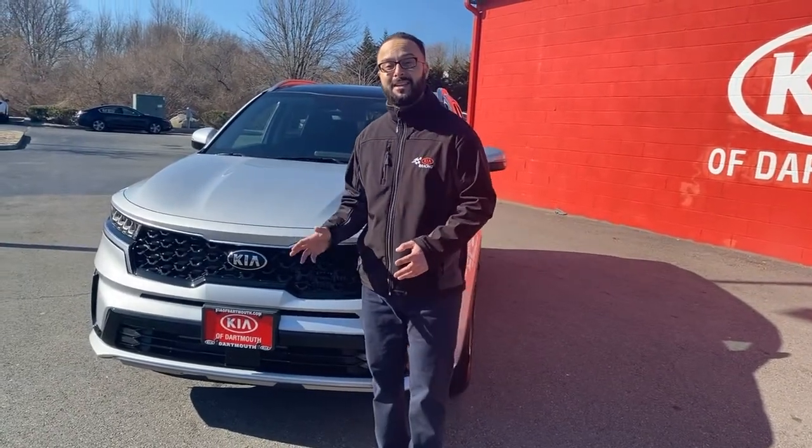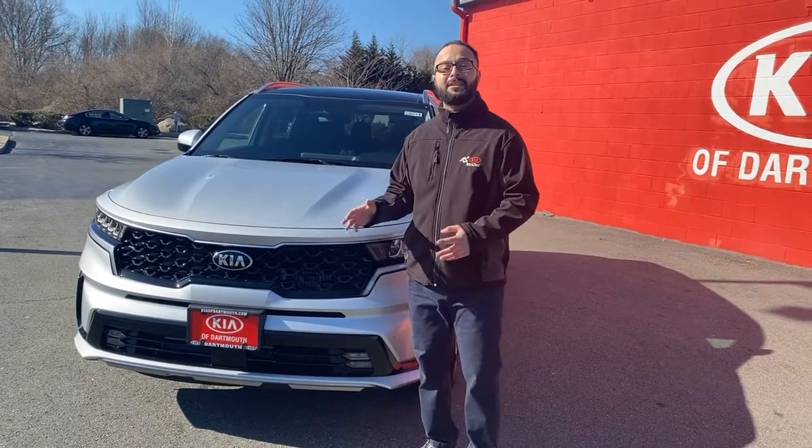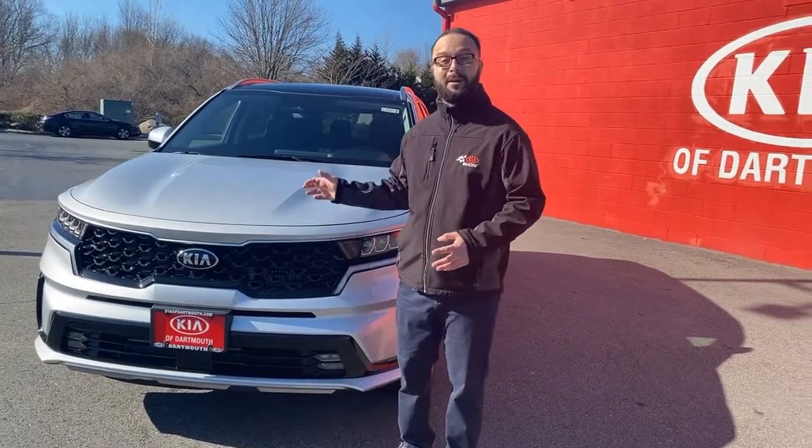which gives us 10 years, 100,000 miles powertrain, and 5 years, 60,000 miles bumper to bumper.